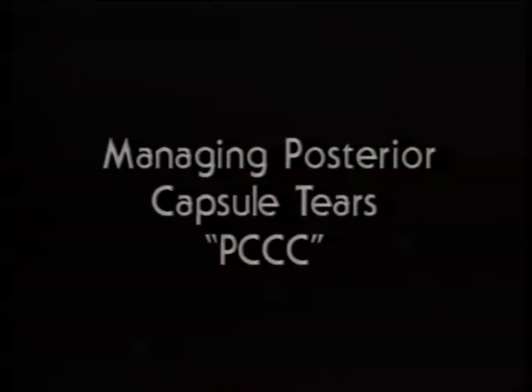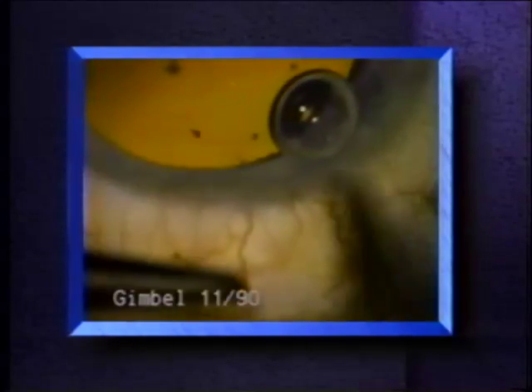All cataract surgeons have felt the emotion of loss when, after successful cataract extraction, a small tear occurs in the posterior capsule during posterior capsule cleaning. Small capsule tears are usually not a serious complication because in many cases the lens can still be safely placed within the capsular bag, and if not within the capsular bag, in the ciliary sulcus.